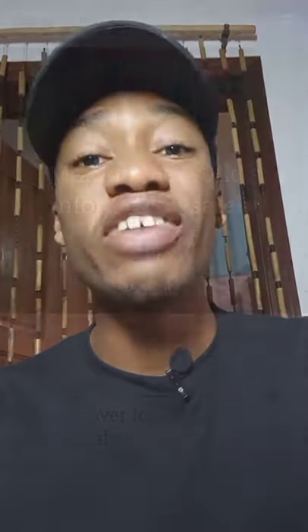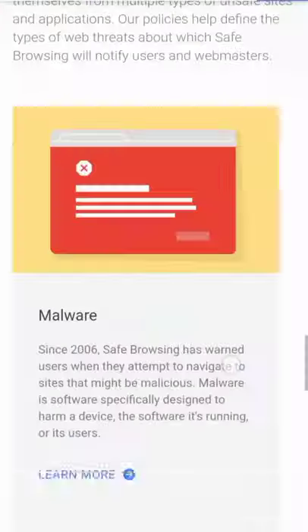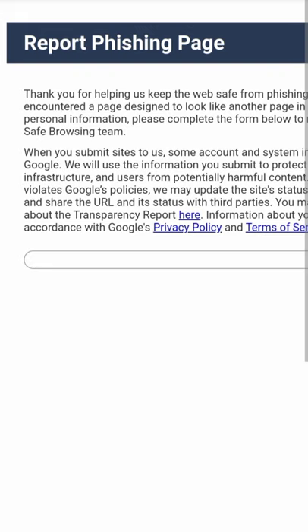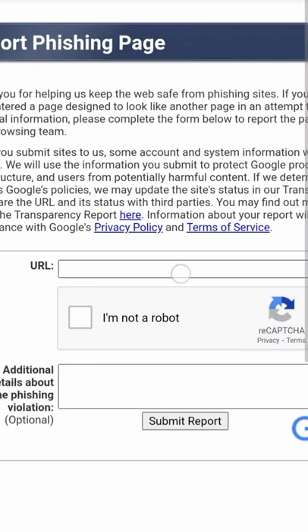The first way is reporting the website to safebrowsing.google.com. This way, I'm reporting them to Google directly. What Google will do is they will stop recommending that website to people, and also they will consider taking that website down.